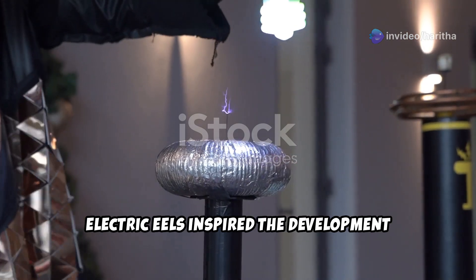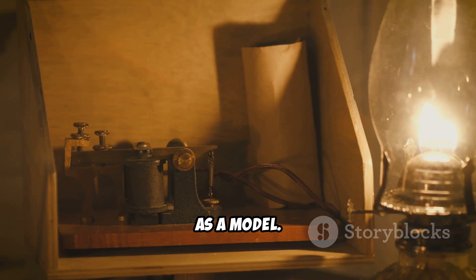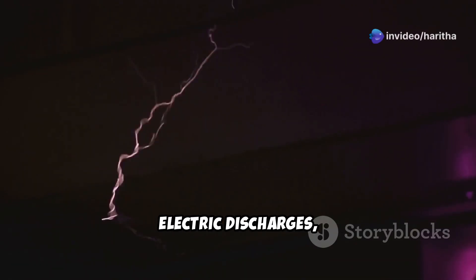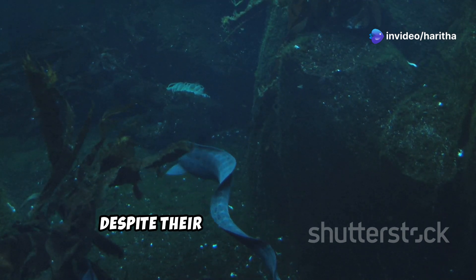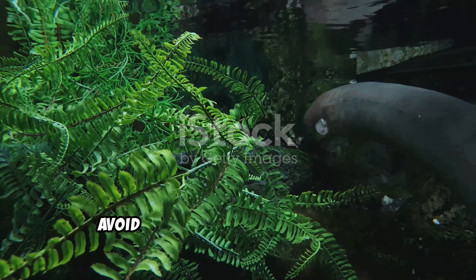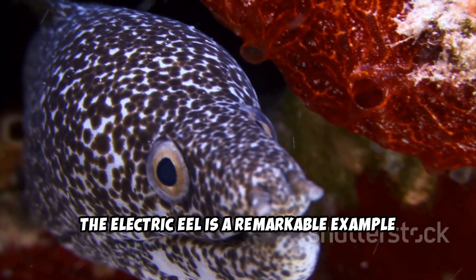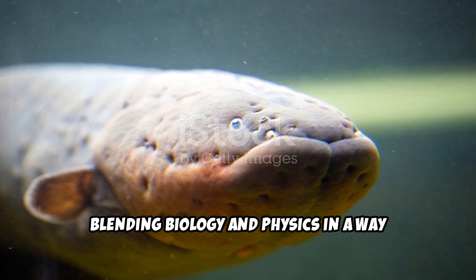Electric eels inspired the development of early batteries, with Alessandro Volta using their biology as a model. They can control the intensity of their electric discharges, using them strategically depending on the situation. Despite their fearsome reputation, electric eels are generally solitary and avoid unnecessary confrontations. The electric eel is a remarkable example of nature's ingenuity, blending biology and physics in a way that continues to intrigue and inspire us.